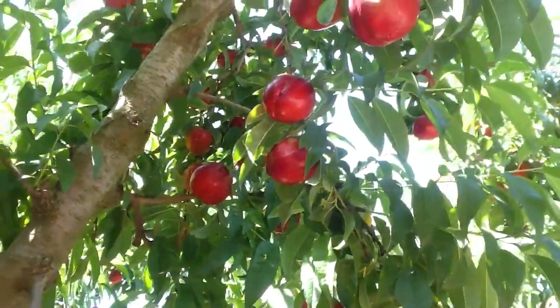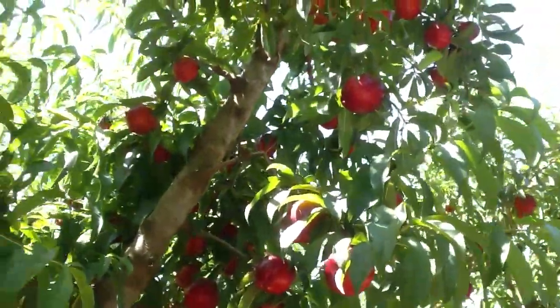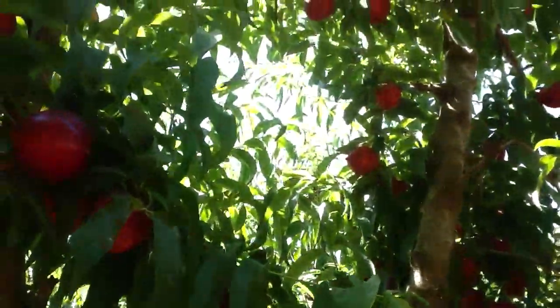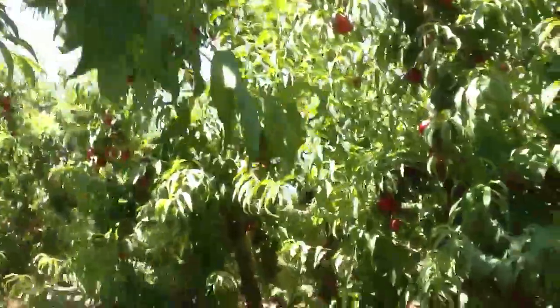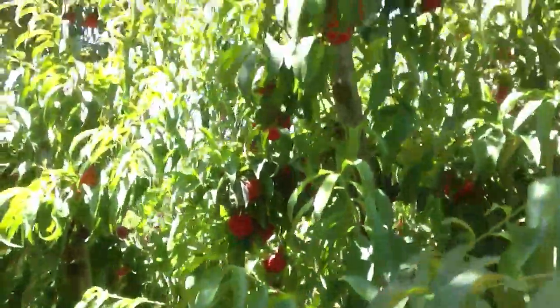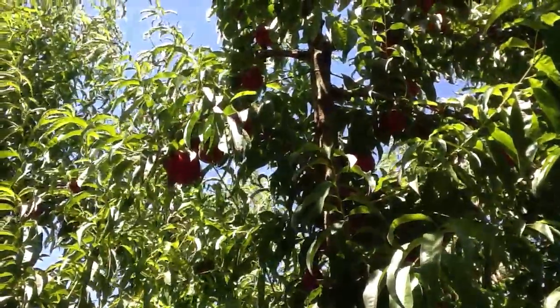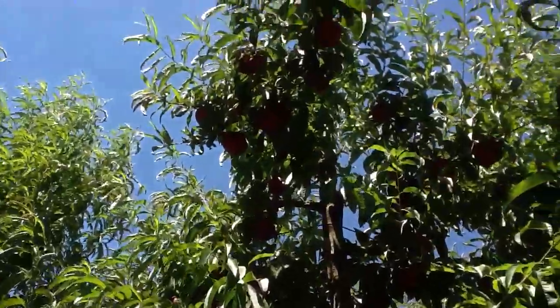It's June the 14th, 2012. We're in Tulare County taking a look at another one of our UltraGrow treated blocks. This is Honey Blaze Nectarine and boy it sure is looking good. Tomorrow is the tentative pick day for the first picking.